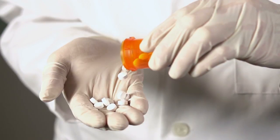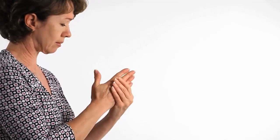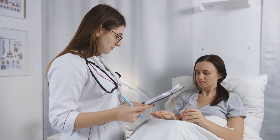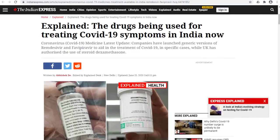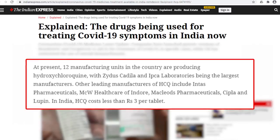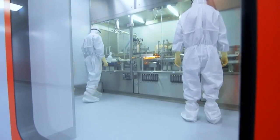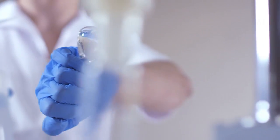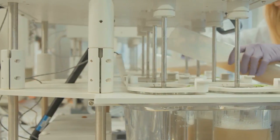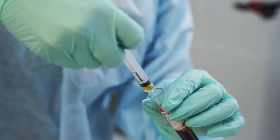Malaria drug hydroxychloroquine, which was first developed in India, not only reduces pain and swelling in arthritis patients but has also been found to have antiviral activity in vitro against SARS-CoV-2. According to the Indian Express, there are 12 manufacturing units in India currently producing the drug, which costs less than 3 Indian rupees per tablet. Of the 12, Zydus Cadilla and IPCA Laboratories are the largest manufacturers, followed by Intas Pharmaceuticals and MCW Healthcare.